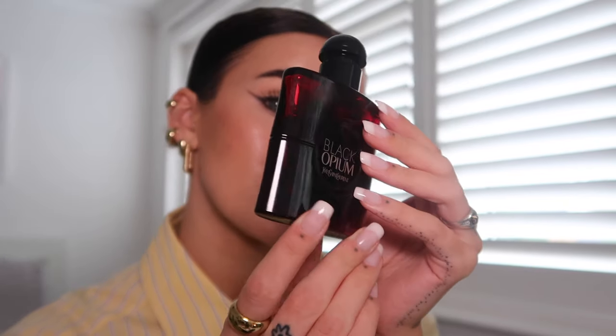Last but not least, we've got two fragrances to talk about. Let's start with the new one from YSL — this is Black Opium Over Red. I love the bottle; it's really cool how it catches that red in certain light. This is very cherry-based — almost like a sweet sour cherry smell. I absolutely love it. YSL fragrances are up there with my favourites. I'm not a massive fan of the original Black Opium — I like it but I'm indifferent about it — but this one for me really stands out.